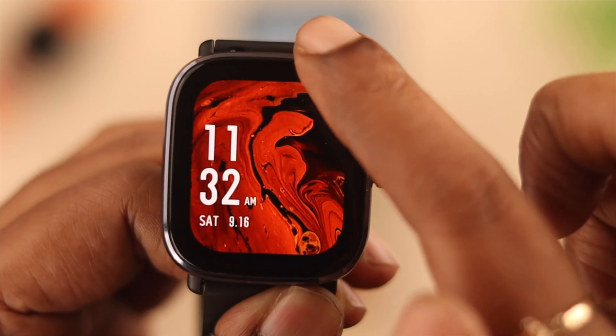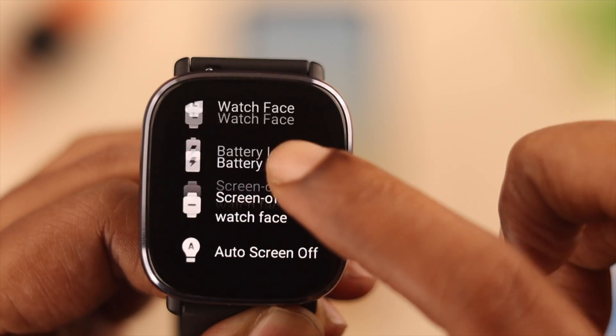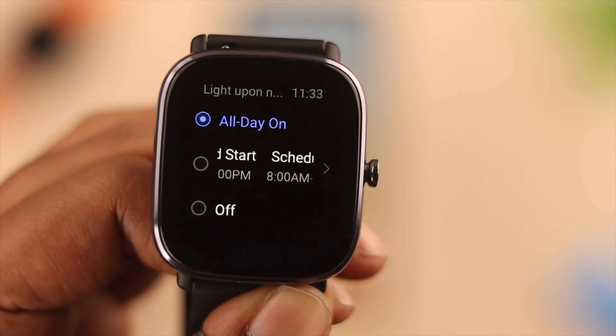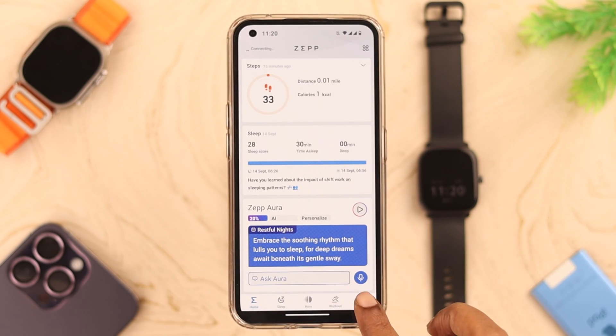If your watch is on DND mode, go ahead to the DND settings and turn it off. Also, while you're here, go to Settings, then to 'Light Up Notification', and select 'All Day'. If you're still having problems getting notifications, open the Zepp app and go to your profile.